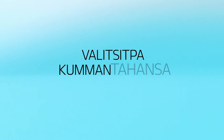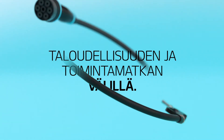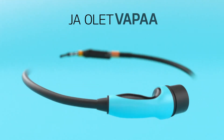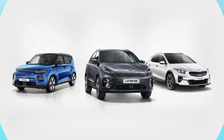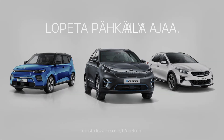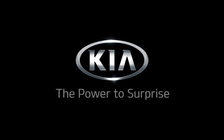Whichever hybrid you choose, you'll find the perfect balance between fuel efficiency and long range. Plugged or unplugged, you're free to go wherever you want. Stop wondering, start driving. Kia — the power to surprise.